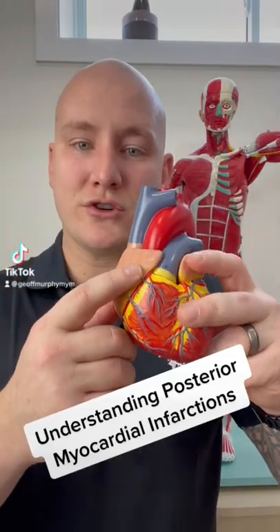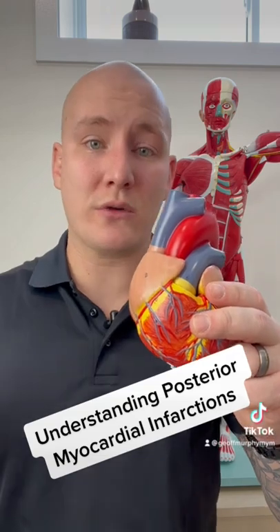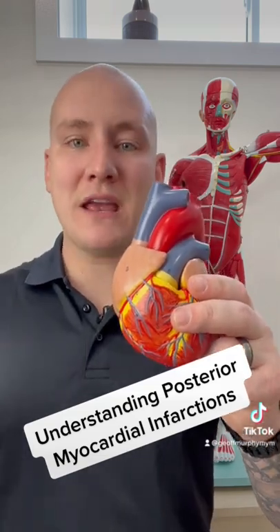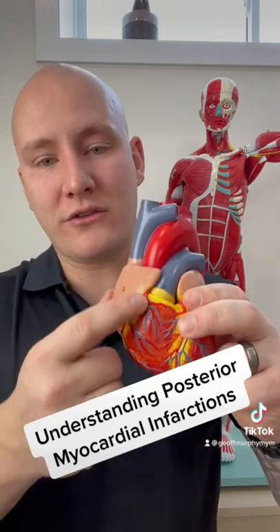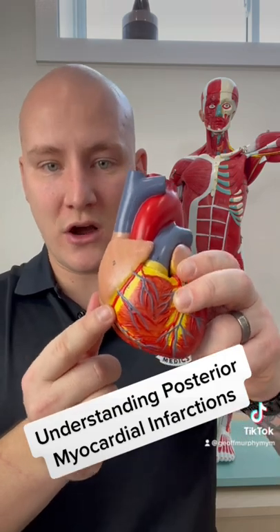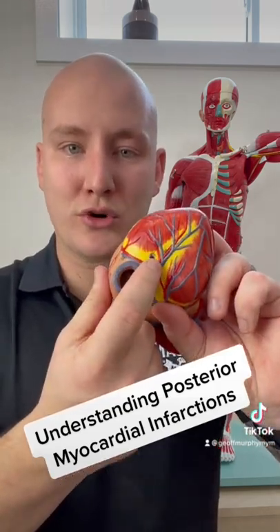Let's talk about posterior myocardial infarctions. It's very simple to understand, simply because 80% of the patients we're going to run into are right coronary dominant. That means the right coronary artery, running just like so, is going to not only feed the anterior portions of the heart, but it's going to continue to wrap around and feed the posterior portions of the heart.